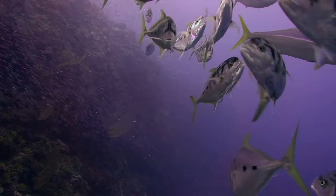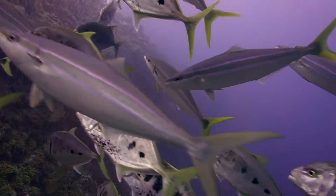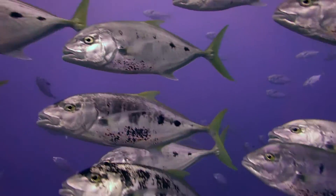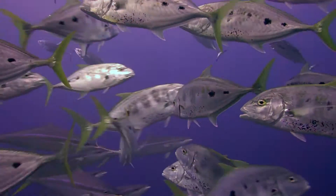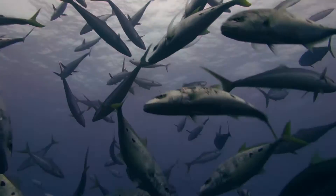Biodiversity in the British Indian Ocean Territory marine protected area — the largest fully protected marine reserve in the world — a place where this wealth of fish can thrive.